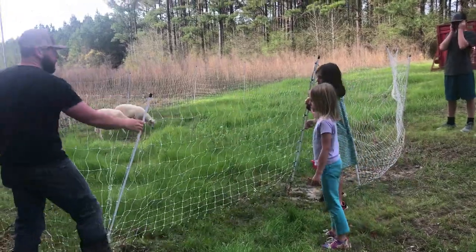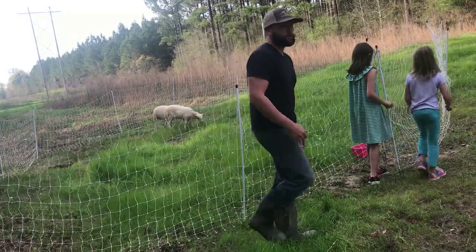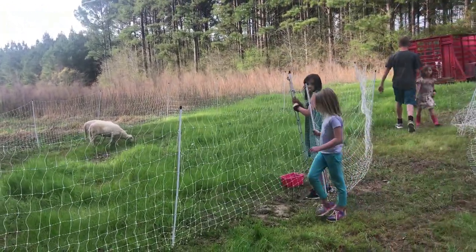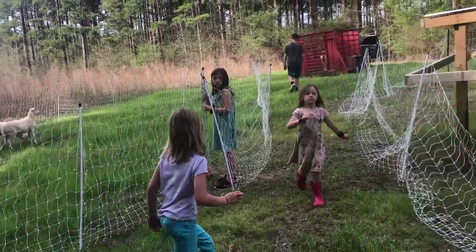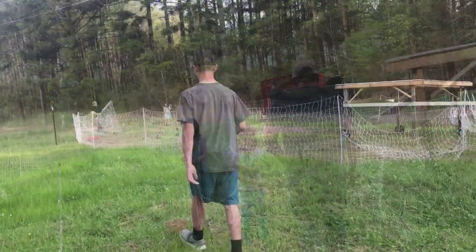This is just temporary until we get the big net moved. Our other big net is in our orchard for our permaculture chickens. So instead of trying to move piece by piece, we're just going to go ahead and put them in the temporary little one first before we put the new sheep in. Then we'll move the big net and encapsulate this whole area.